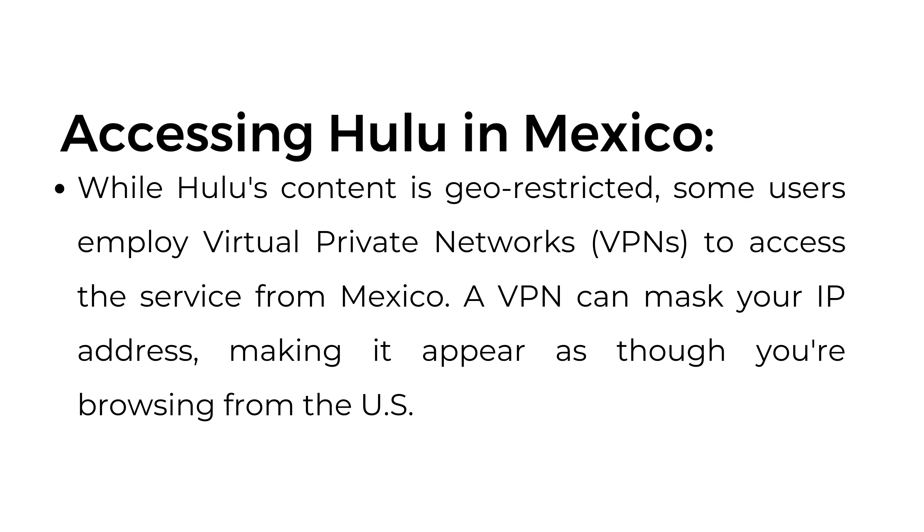Accessing Hulu in Mexico. While Hulu's content is geo-restricted, some users employ virtual private networks (VPNs) to access the service from Mexico. A VPN can mask your IP address, making it appear as though you're browsing from the US.